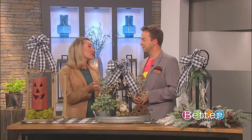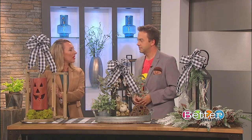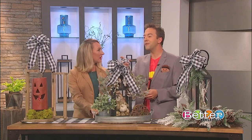As for where to display them around the house, that's why lanterns are so incredibly versatile. If you have something really tall, like this Halloween one, it would probably go on your front porch — staged up with jack-o'-lanterns by your front door.